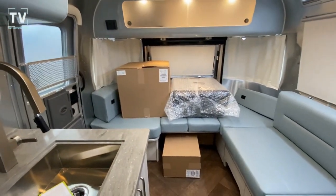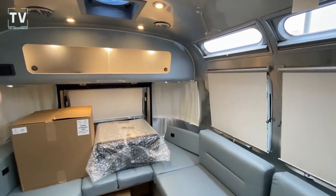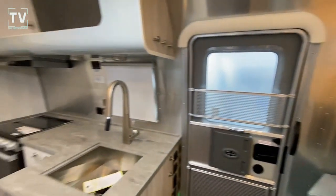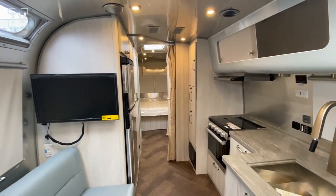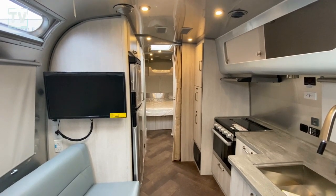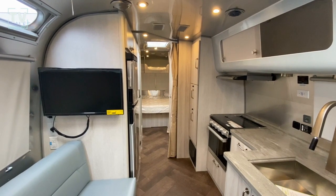Thanks again for watching. Really appreciate the support. I enjoy bringing these videos to you. And I'm going to turn around and shotgun it one more time down the RV. So again, International — 2023 International 27 FB Queen. Thanks again for watching and we'll catch you on the next video.